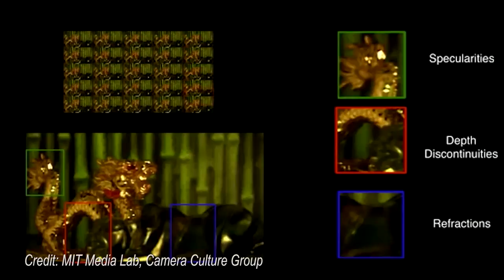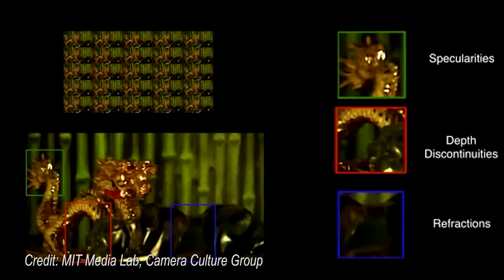Conventional 3D systems, such as those used to produce 3D movies, capture only two perspectives. With multi-perspective systems, a change in viewing angle reveals new features of an object, as it does in real life. The key to the system is a novel way to represent the grid of patches corresponding to any given light field. The work will be presented in July at SIGGRAPH 2013 in Anaheim, California.